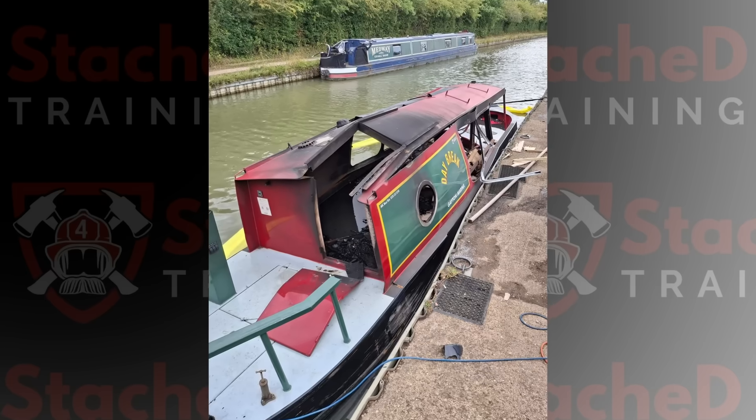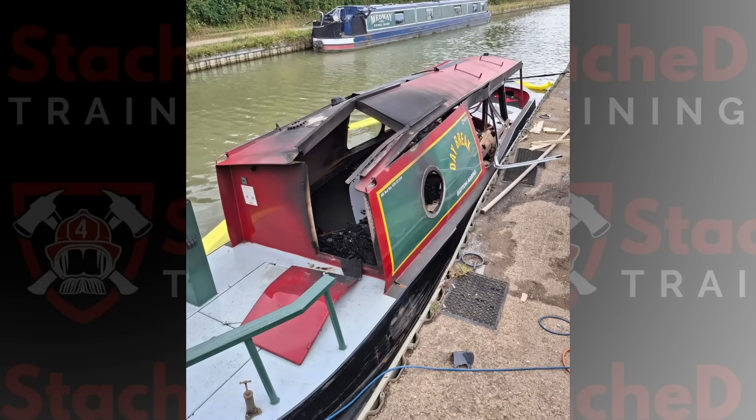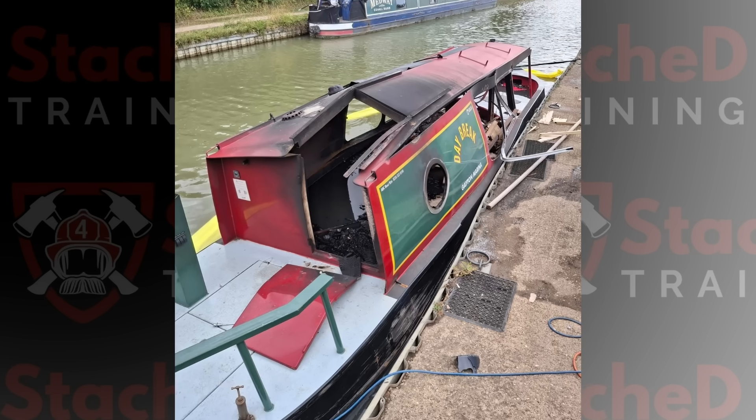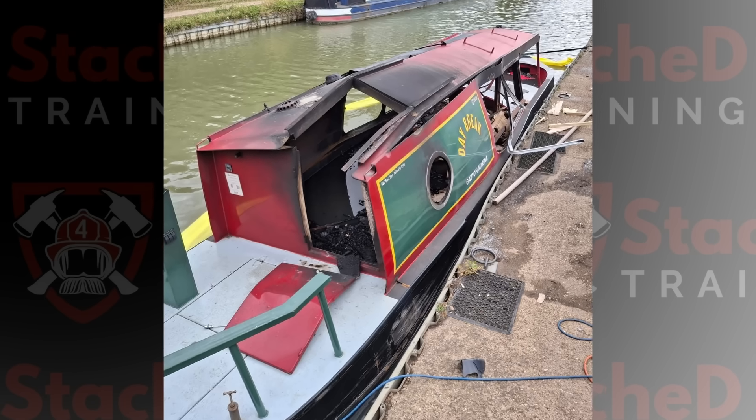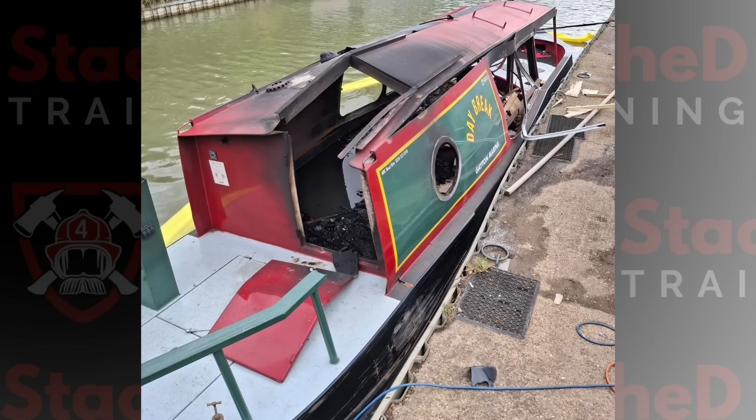If you look at the aftermath, the damage tells a story. The cabin structure is ballooned outward as the blast tried to push the boat apart from the inside. Several panels are missing entirely — either blown clear by the explosion or destroyed in the fire — and some of those panels made it to the other side of the marina. This isn't the kind of damage you see from a slow, smoldering fire. It's the result of a rapid pressure buildup and a violent release. The hull itself was still afloat, but the inside cabin was gutted.